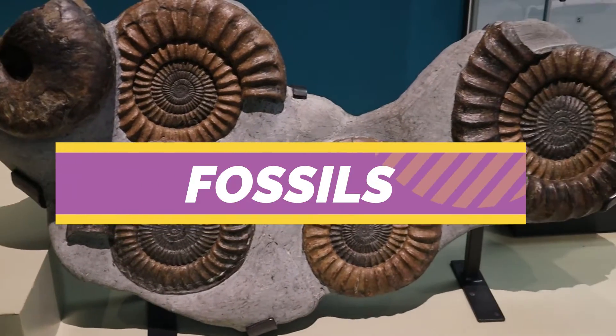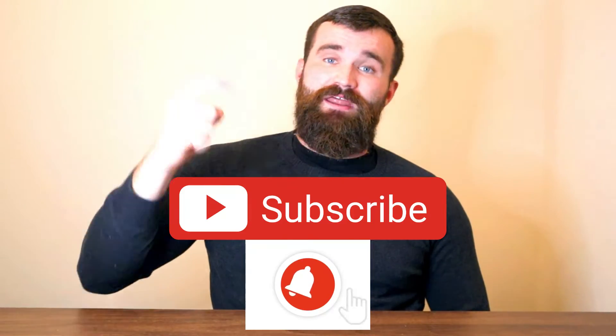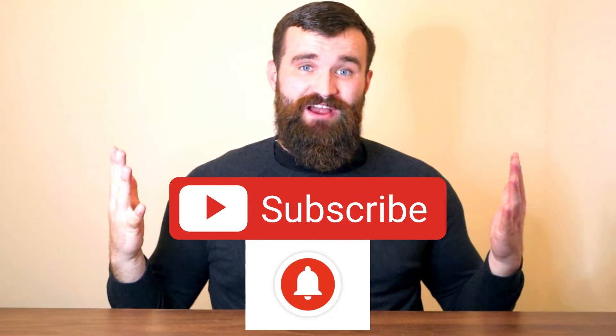What's up guys, it's me Mr. Bradley, and in today's lesson we're going to be learning about fossils. Before we begin, hit that subscribe button and get ready to do the starter questions on your screen right now.